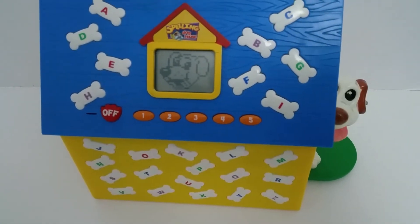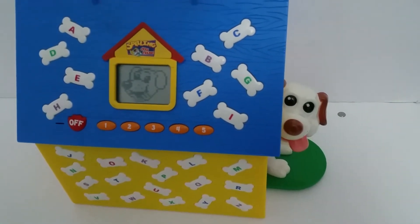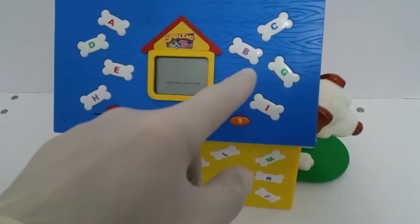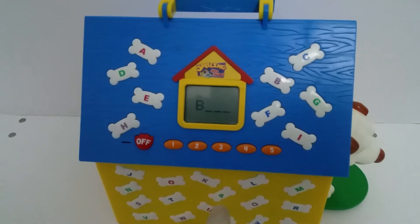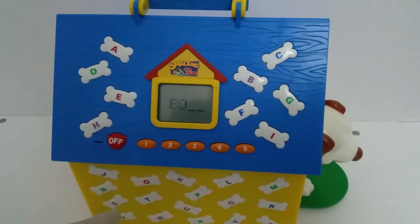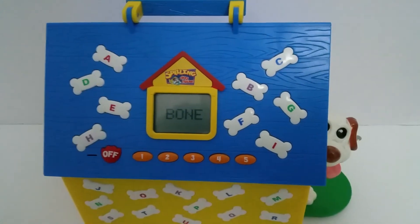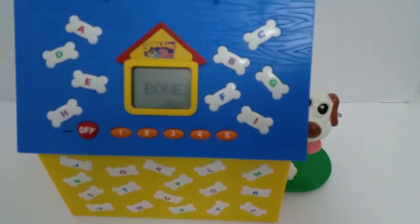Here's a spelling game that's even better, because I'm going to add one more letter. Can you spell the word MET? Wow, you're a great little speller. Now let's try another one.